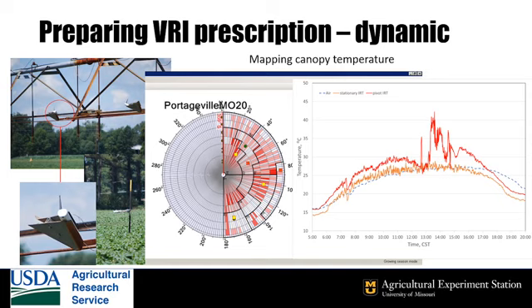The red line in the graph shows the temperature measured by one of the IRTs on the pivot, while the orange line is from a stationary sensor and blue is the air temperature. Notice how the temperature varies as the sensor moves through the field. By knowing where the IRTs are mounted and the position of the pivot, we can map the temperature in each of the VRI cells, with red being the hottest and white the coolest.